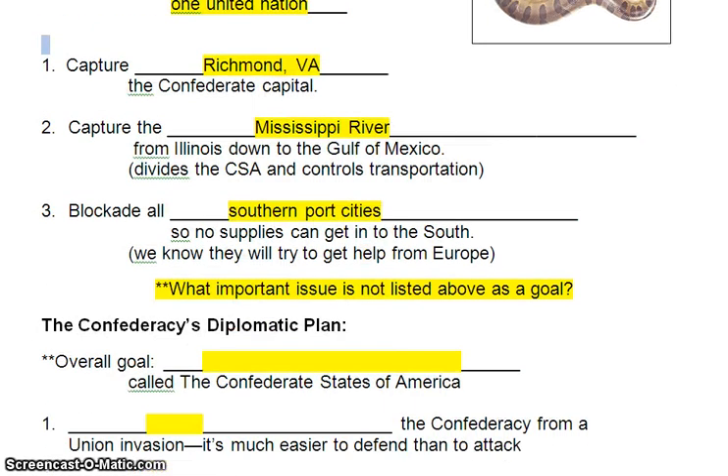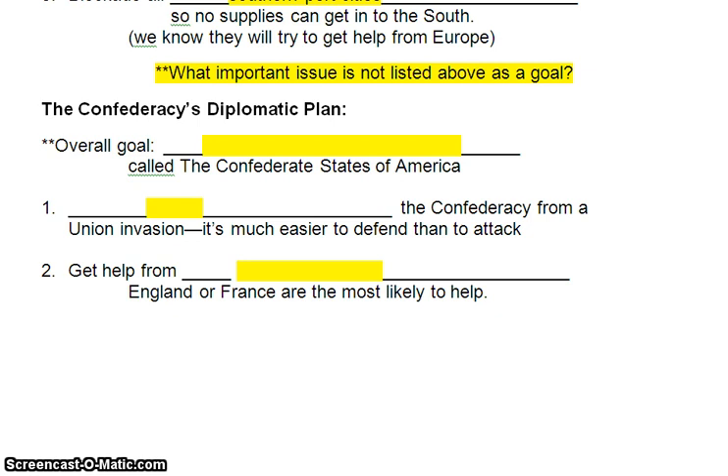Let's move on to the Confederacy's diplomatic plan. The South has a lot of disadvantages, and they see themselves very much like the Americans in the American Revolution — they don't have the manufacturing, the money, the people, and all that sort of thing, just like the Americans didn't have those advantages in the Revolution back in the 1770s. The Confederates' overall plan is to become an independent country called the Confederate States of America. They don't want to be the United States of America anymore. They want those 11 states to withdraw from the U.S. and form a different country. They believe they voluntarily joined the United States by ratifying the Constitution, and now they can voluntarily leave.